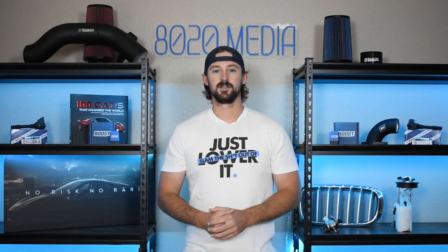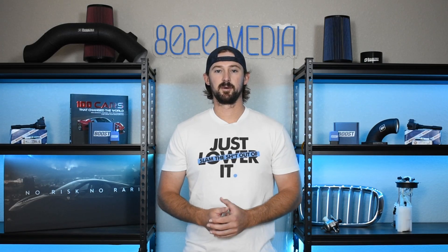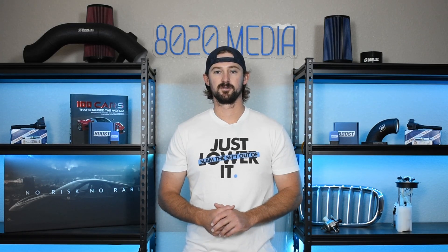Anyways guys, I hope this video was helpful in diagnosing the issues you have going on with your car. If you appreciate this video, please click the like button, subscribe to the channel, and stay tuned for our future videos.